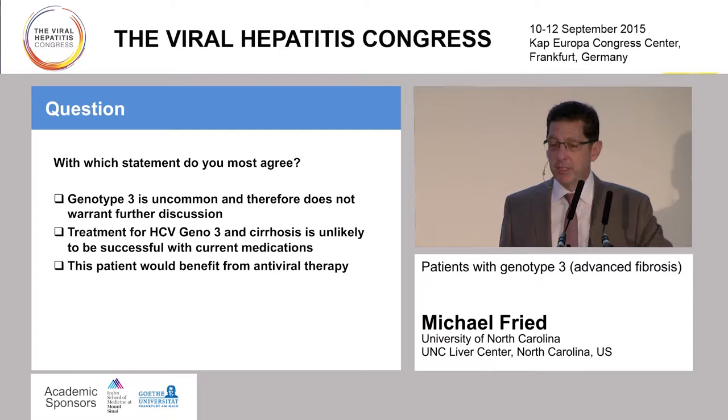Which statement do you most agree with? Genotype 3 is uncommon and therefore does not warrant further discussion. Treatment for hepatitis C genotype 3 and cirrhosis is unlikely to be successful with current medications. Or: this patient would benefit from antiviral therapy. And I expect to get a higher voting rate than Dr. Rockstro.